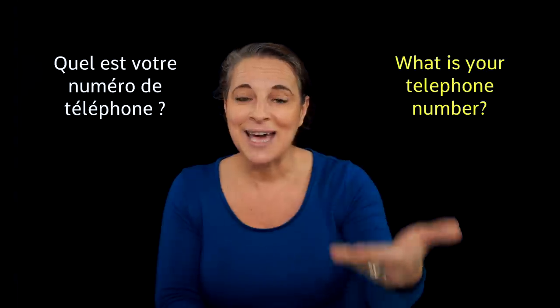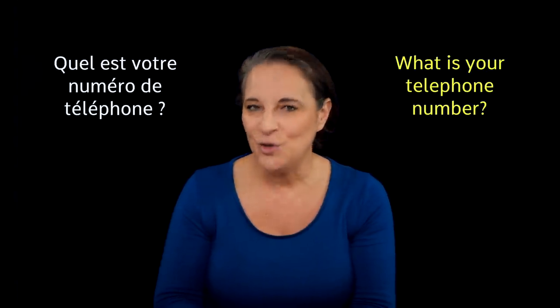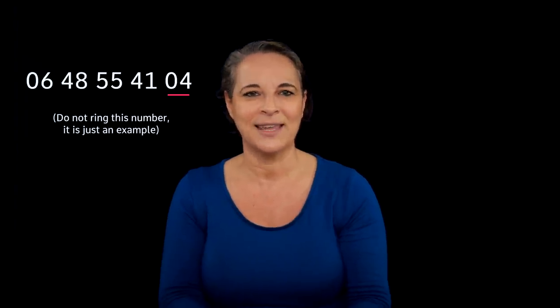So let's do it together. Quel est votre numéro de téléphone? What is your phone number? Can you say it out loud using pairs of numbers? Don't put your number in a comment — absolutely not — but do put a comment about how well you did. Tell me whether you managed to say it out loud. For example, mon numéro est... zero six, quarante-huit, cinquante-cinq, quarante-et-un, zéro quatre. By the way, that's not my real number — don't dial this number, it doesn't exist.